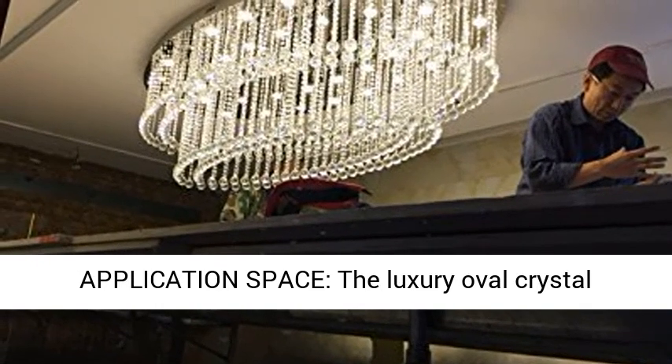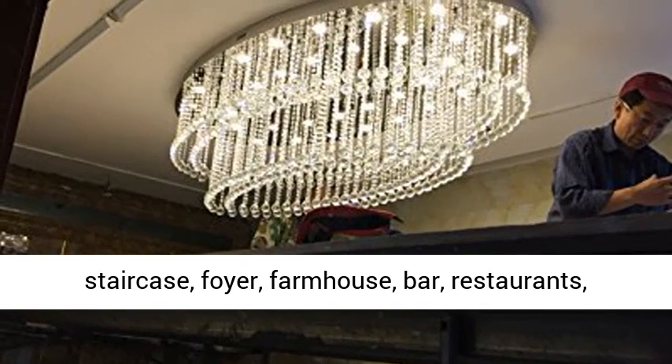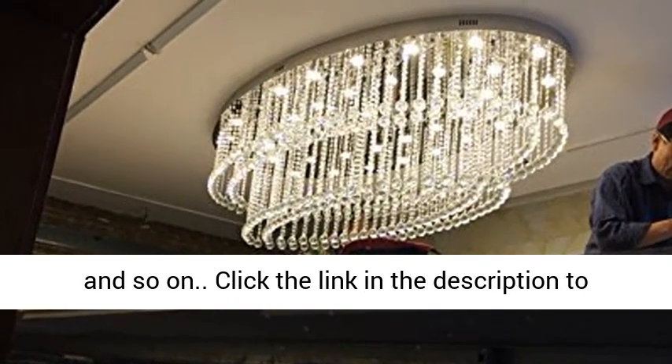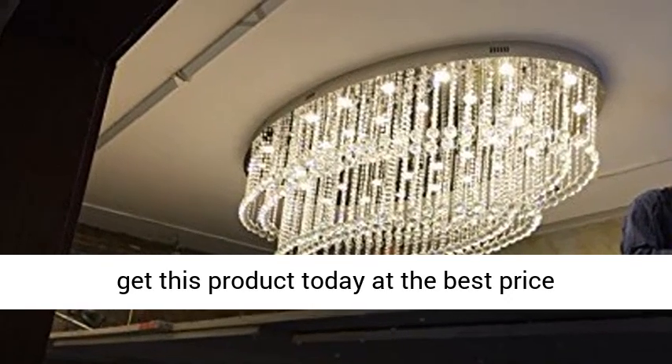Application space: the luxury oval crystal chandelier is perfect for the hotel, living room, staircase, foyer, farmhouse, bar, restaurants, galleries, exhibition room, coffee shop, office, and so on. Click the link in the description to get this product today at the best price.